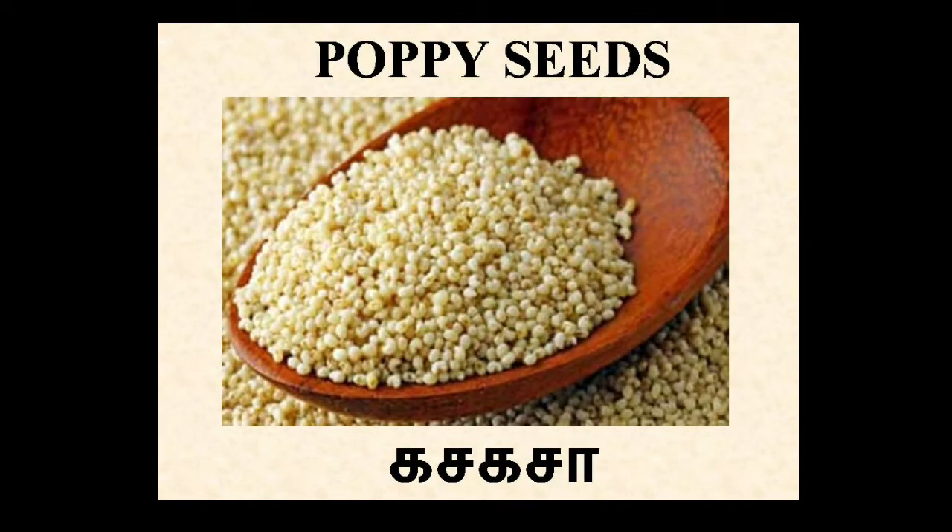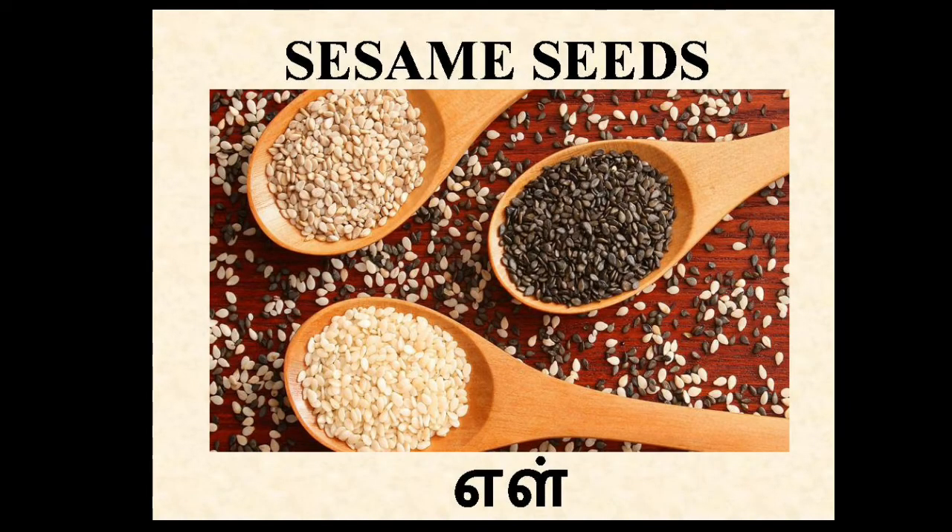Poppy seeds. In Tamil, Kasa Kasa. Poppy seeds are nutritious oil seeds used in cooking. Sesame seeds. In Tamil, Yel. Sesame seeds are a good source of energy due to their high fat content.